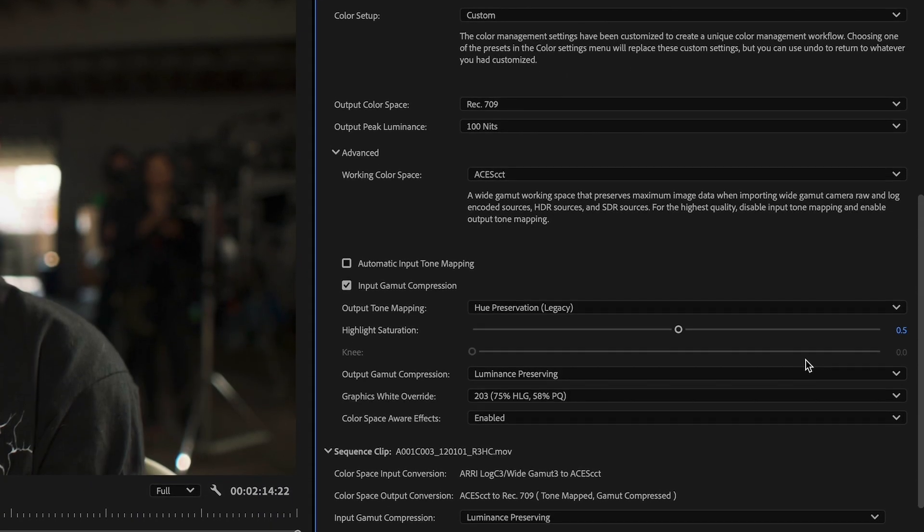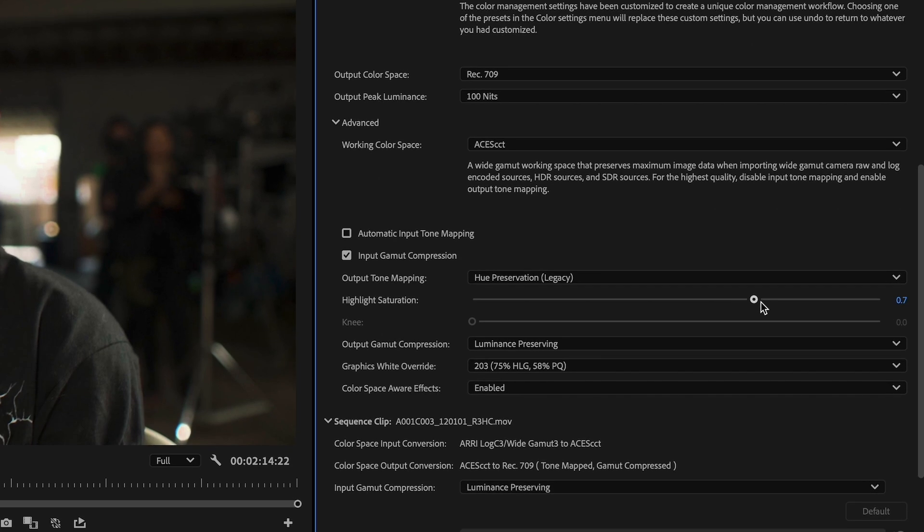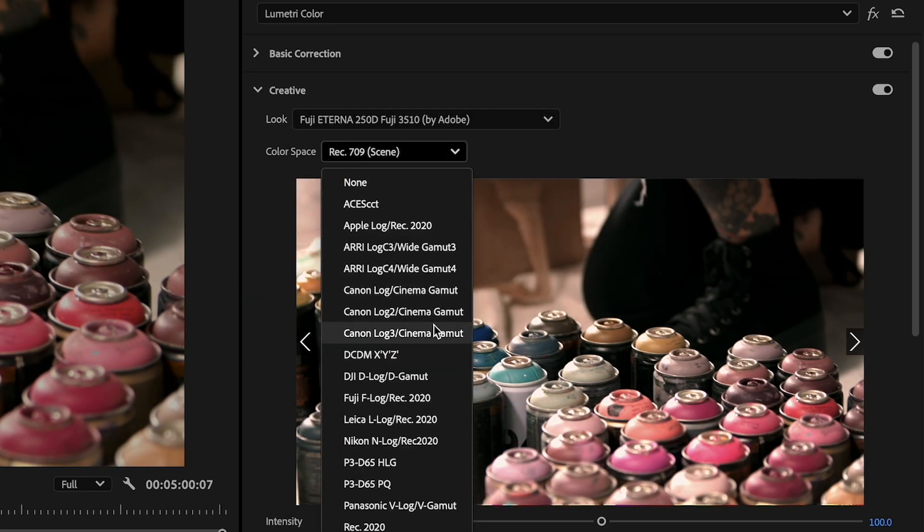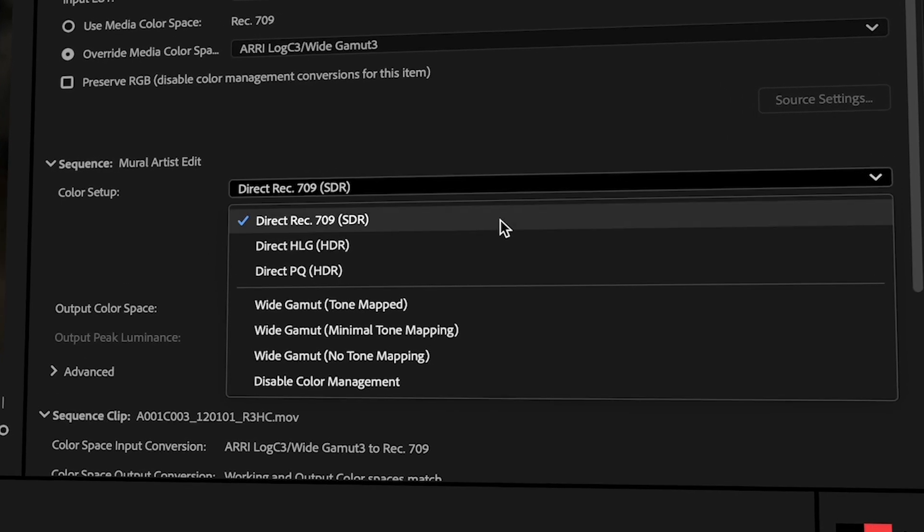More advanced users have all the tools they need to customize, disable color management, bring your own LUTs — anything that you liked to do in previous versions of Premiere Pro, you can still do with our new color management system. Also introducing a wide gamut working color space in Premiere Pro for the first time, available in three of our new wide gamut presets, replacing the entire image and color processing pipeline from a standard color space like Rec. 709 to an industry standard wide gamut ACES CCT color space.